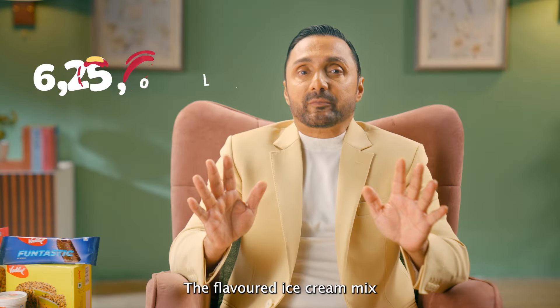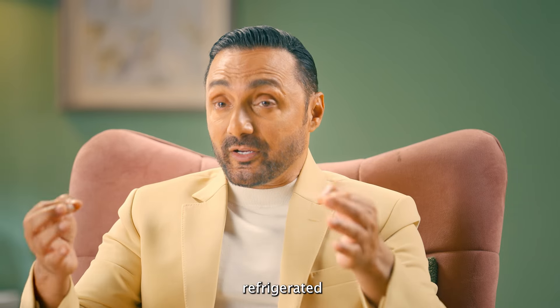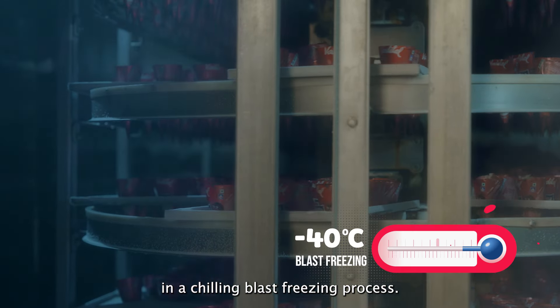The flavored ice cream mix is now all set to be scooped into cones, cups, bricks in different shapes and sizes for everyone to savor. The ice creams are then refrigerated at minus 40 degrees centigrade in a chilling blast freezing process.